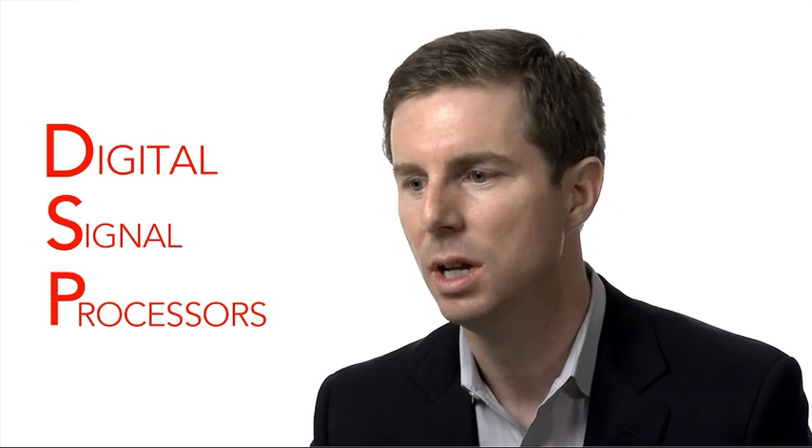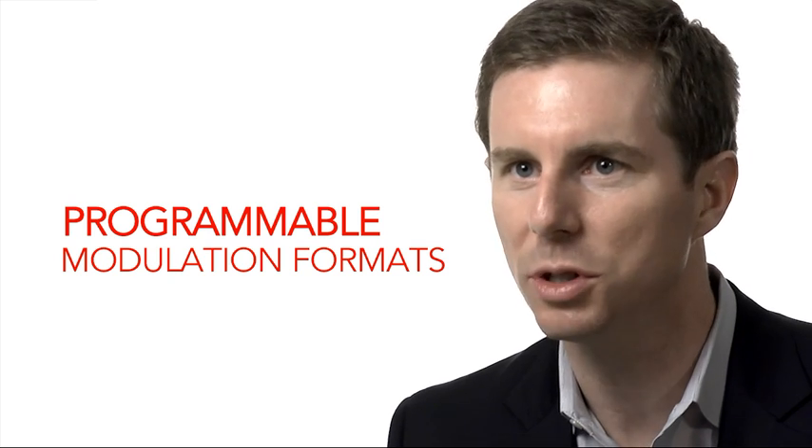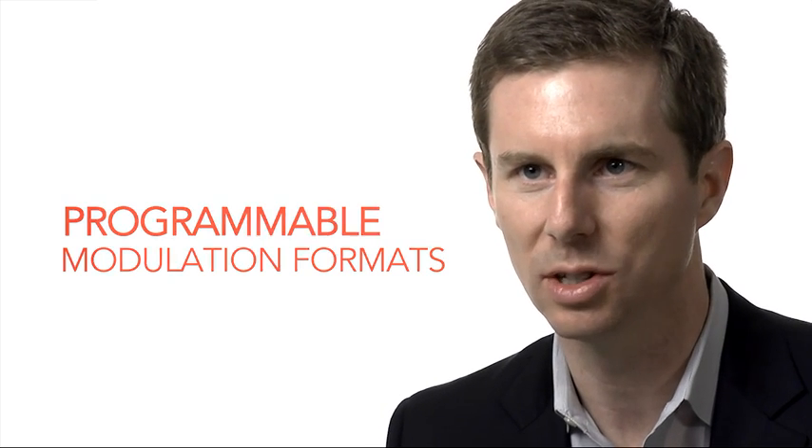Coherent is all about using very sophisticated electronics — digital signal processors — to manage light. With WaveLogic 3, what you're seeing is a pretty fundamental leap in that management of light. The modulation formats we're able to introduce are even more sophisticated than in previous generations of technology, and that means basically greater capacity.